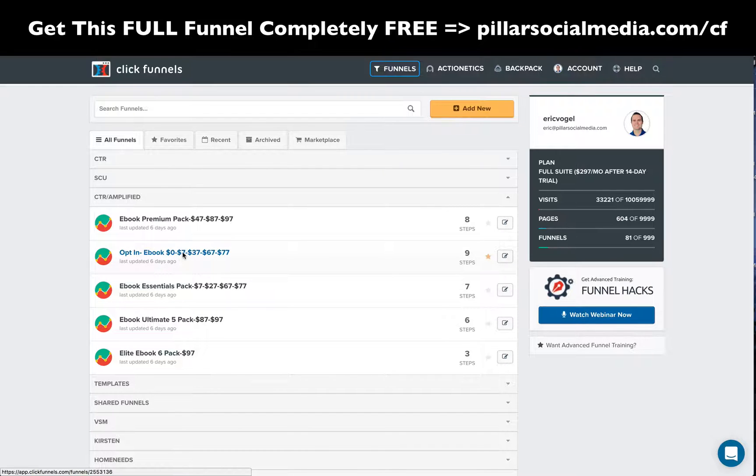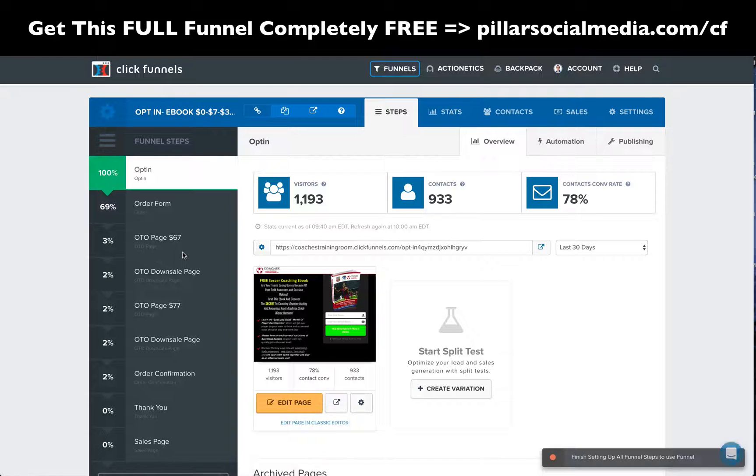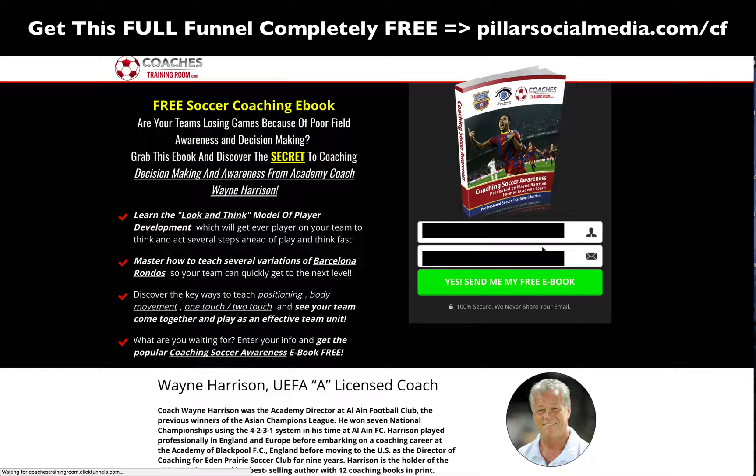So let's go to the opt-in e-book, the main funnel, where they come through by opting in. Here you can see the main opt-in link. Here's the page for the e-book, and they opt-in using their name and email here. This is getting great conversion.